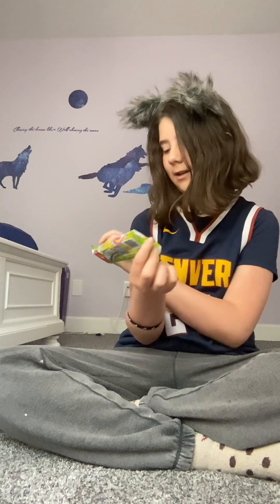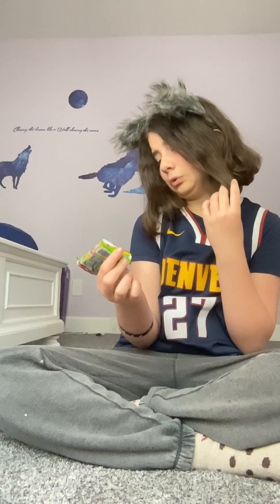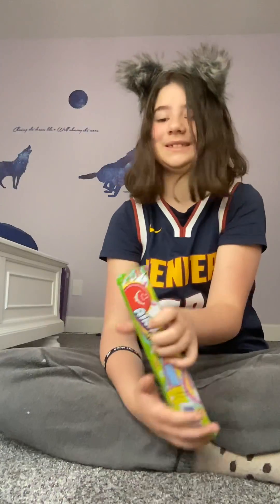This is Airhead Extremes that are apparently very sour. It's pretty close to sour on the meter — it's really close to sour. I don't know, I'll have to try those.